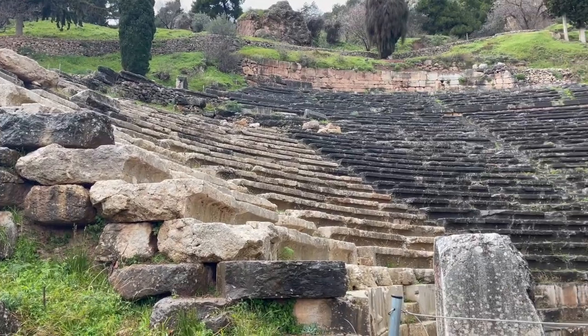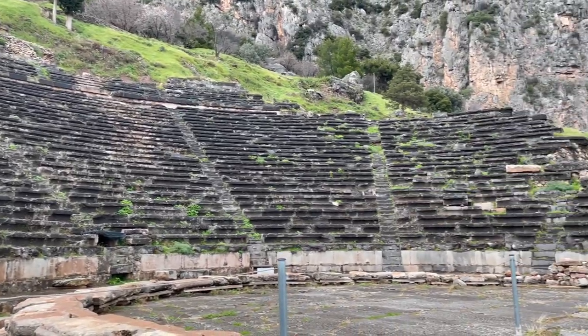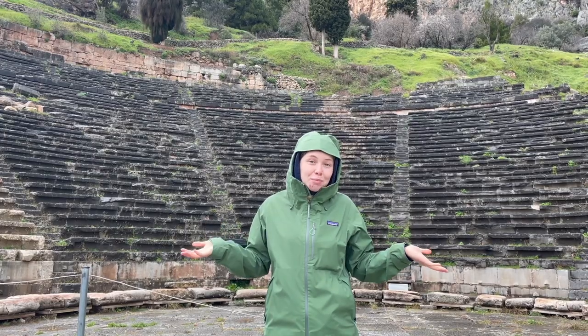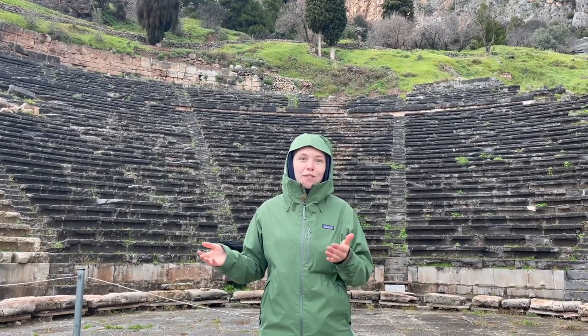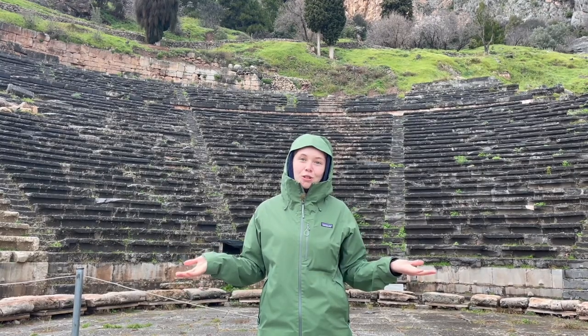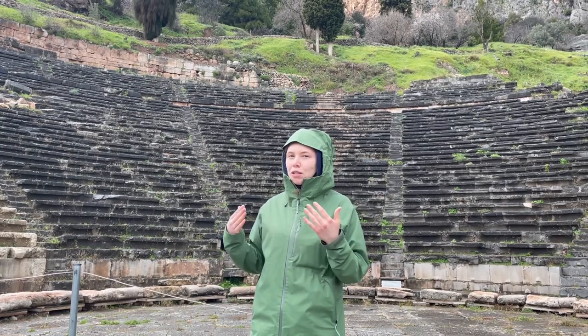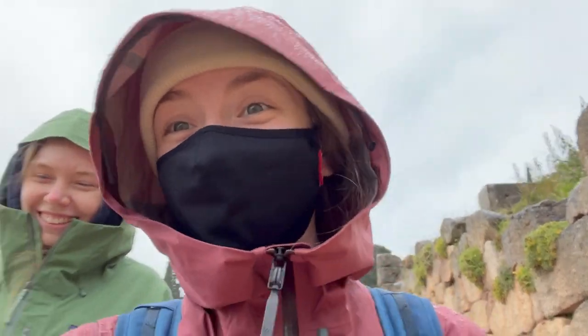This is the theater, which is the most well-preserved thing at this whole archaeological site. It can apparently host about 5,000 people and it was really prominent since Apollo is the god of music — this was used a lot for festivals and games, and they also used it in some modern times too, which is really cool. Little shout-out to Rochelle for getting me a rain jacket because today is a good day to have one.